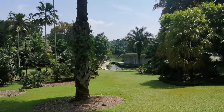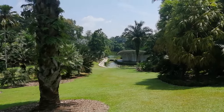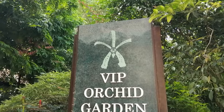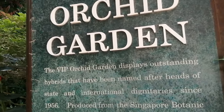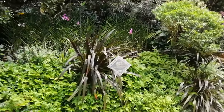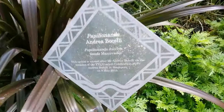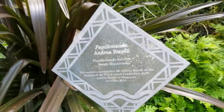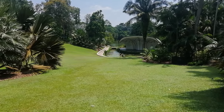A little later in the orchid garden, which you do have to pay to go into, there is a VIP and celebrity collection of orchids - orchids which have been named after celebrities, famous people, politicians and superstars. There is one in there named after Andrea Bocelli, so I'd like to assume that he's performed on this very stage.